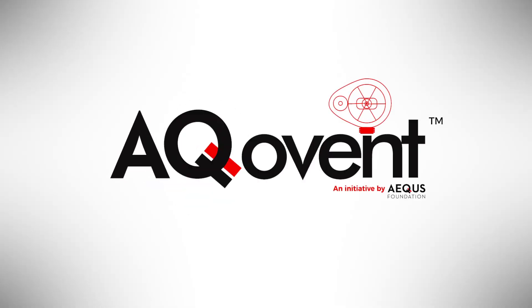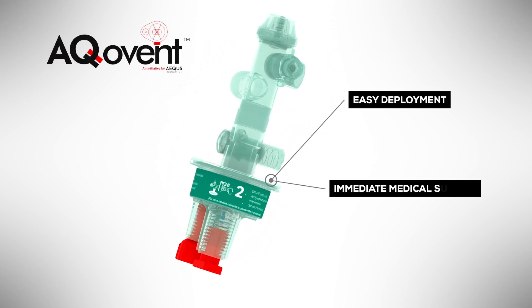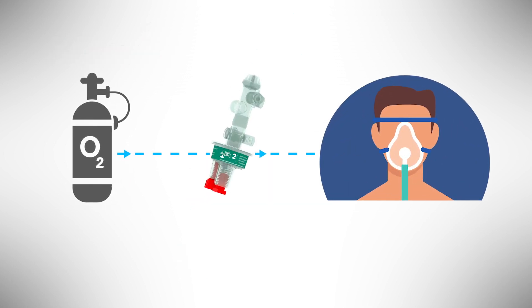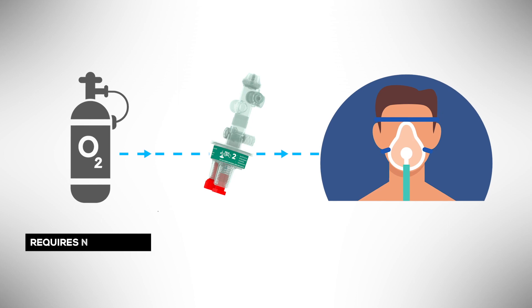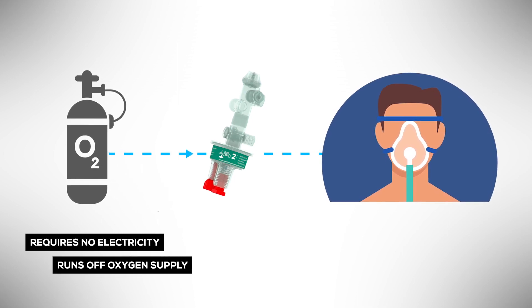Presenting ECOVENT — a low-cost, easy-to-manufacture resuscitator, built for easy deployment and immediate medical support. ECOVENT is a mechanical resuscitator that requires no electricity to function and can be run directly off oxygen supply.